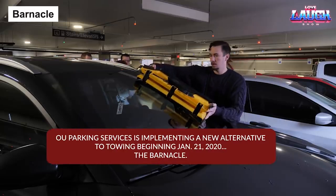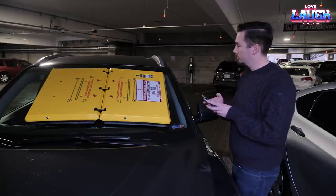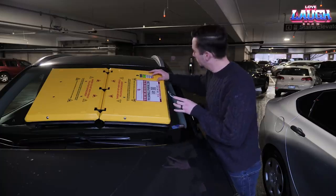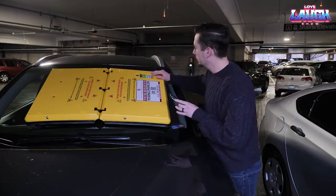Barnacle. A practical solution for parking violators. The Barnacle obscures the driver's windshield until fines are paid. Any attempts to remove it forcefully or drive with it still attached triggers an alarm and a GPS tracker.